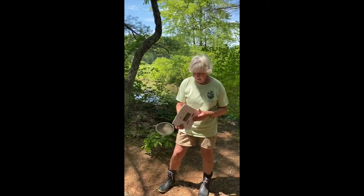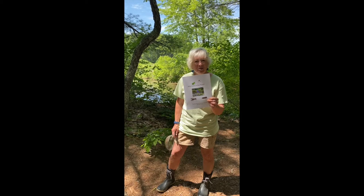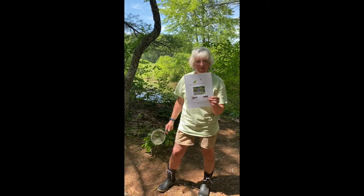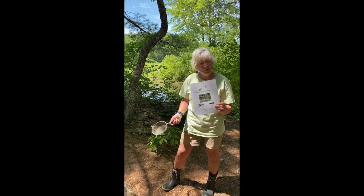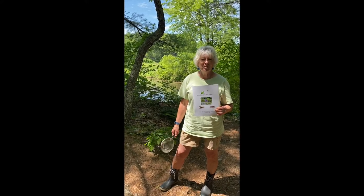In your kit there is a booklet called 'Who Lives in the Pond?' Some of the things I'm going to show you today that we've scooped out can be found in this booklet. When you get a chance to go to a pond or this pond, you'll have this book to look at and identify some of the creatures in there.